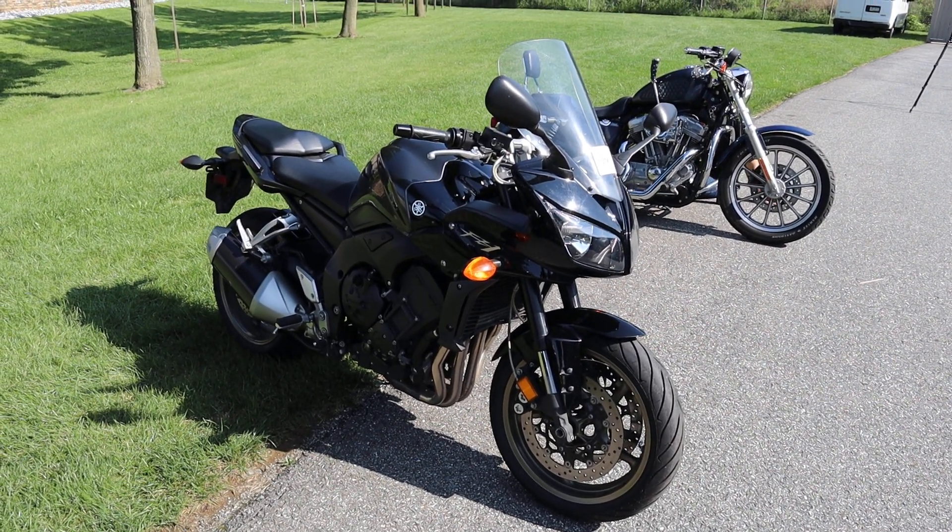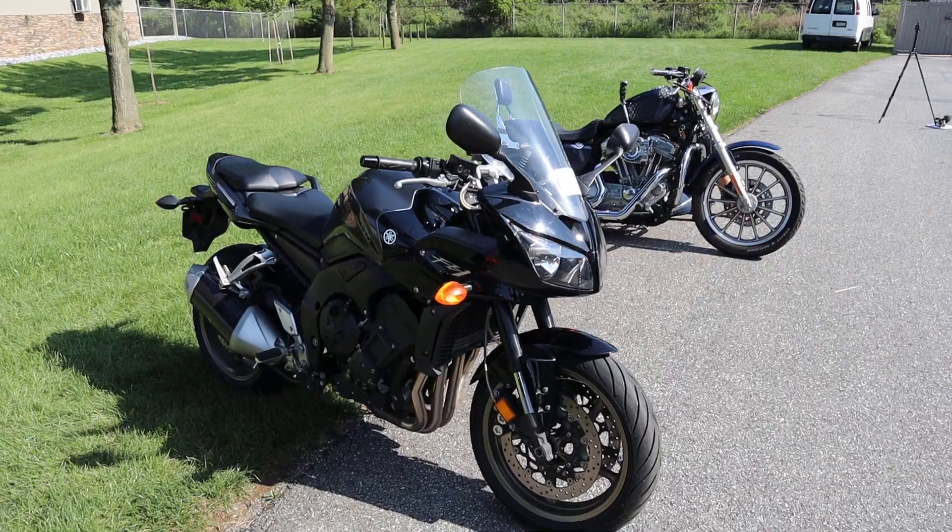What's up guys? Caleb here from SRKCycles.com and you're looking at a 2009 Yamaha FZ1.